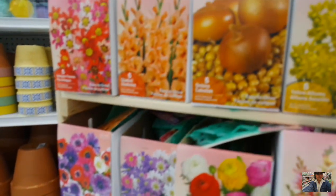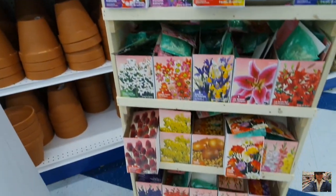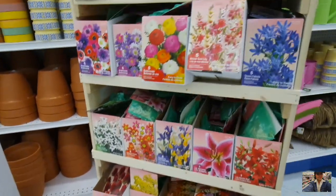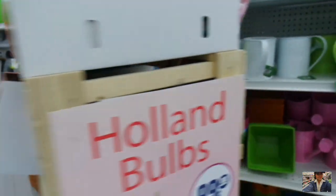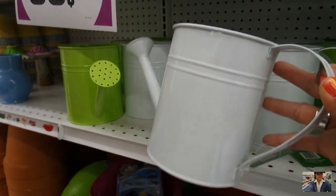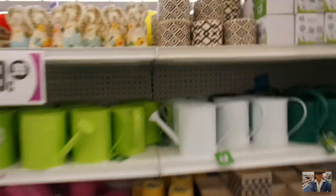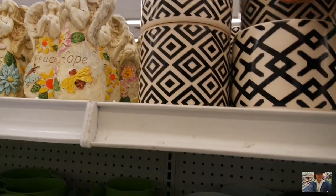They might have morning glory here — it just makes me happy. I actually got one of these yesterday in Santa Monica. Don't know why but I did because it's white and it's cute. Here's some cute planters here.